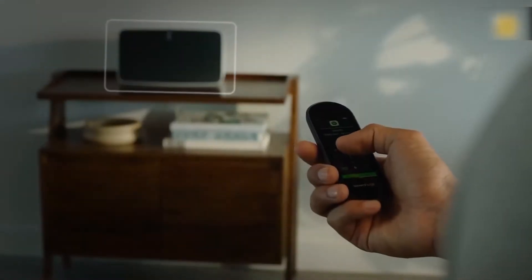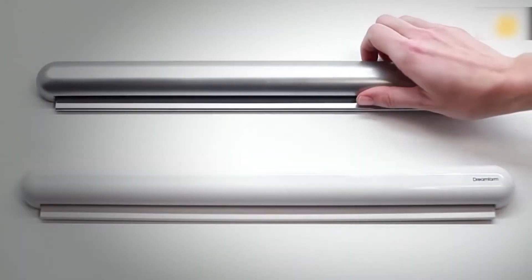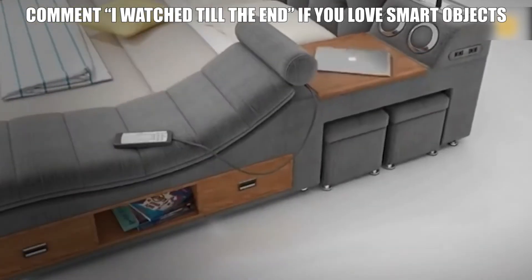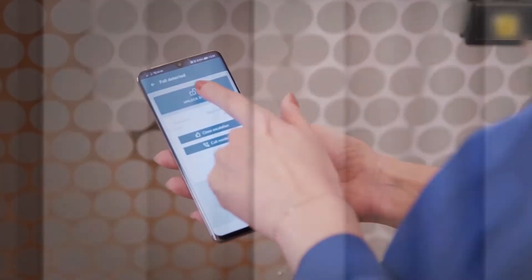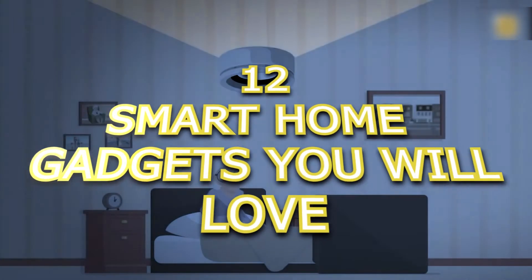Nowadays, if you want your house to become a home, you need to digitalize it. It could be a simple folder for all your important papers and bills, or it could be as complicated as a bed that has all the furniture you'll ever need in your house. Thankfully, there are enough products in the market that you'll never run out of options, but that also makes choosing a real dilemma. Fortunately, we took the liberty of choosing the best 12 smart home gadgets you'll love.